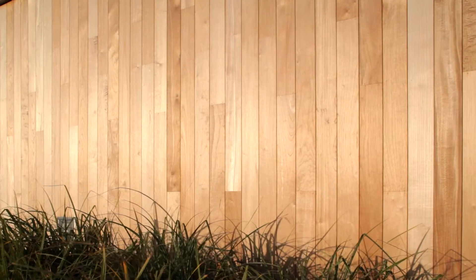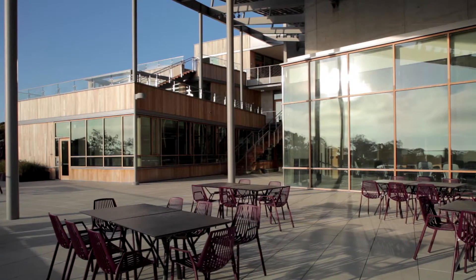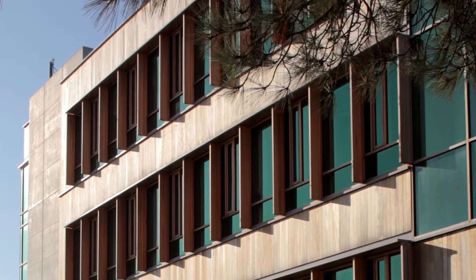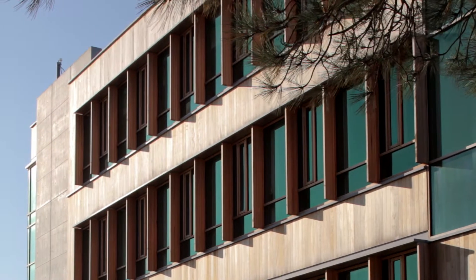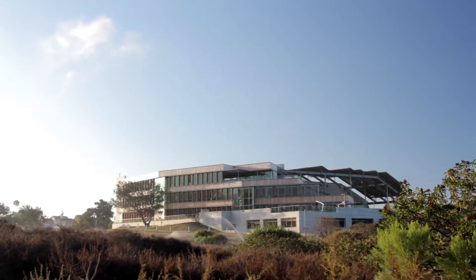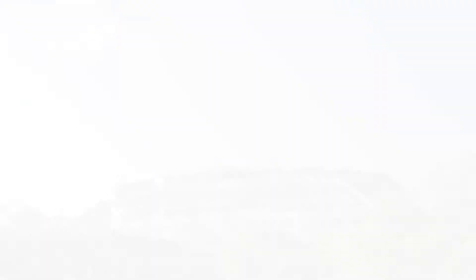We chose cedar because it's more readily available and more sustainable than teak is today. Teak was used in the mid-20th century on the Salk. Cedar is more renewable and more economical these days than teak, and it will weather to a kind of silvery-gray color — more the color of the metal and the concrete on the building.